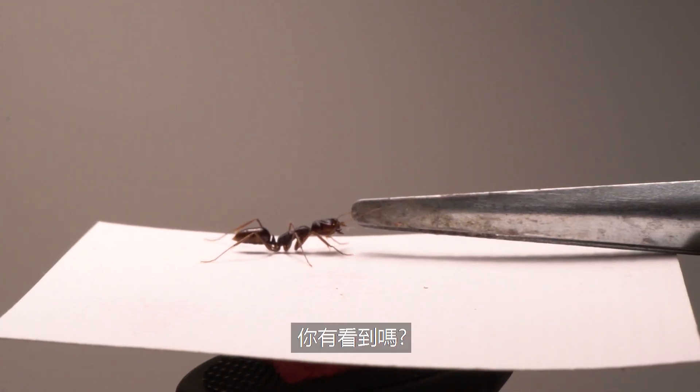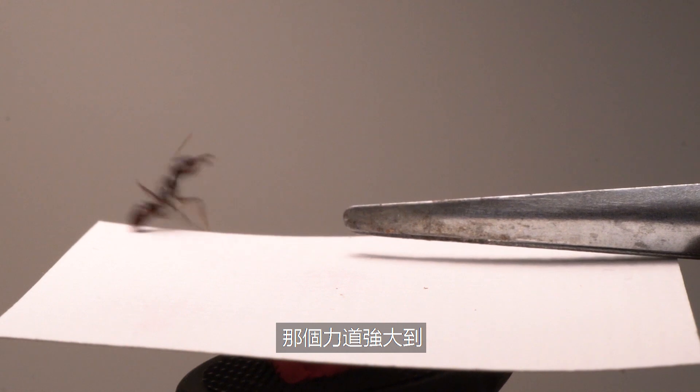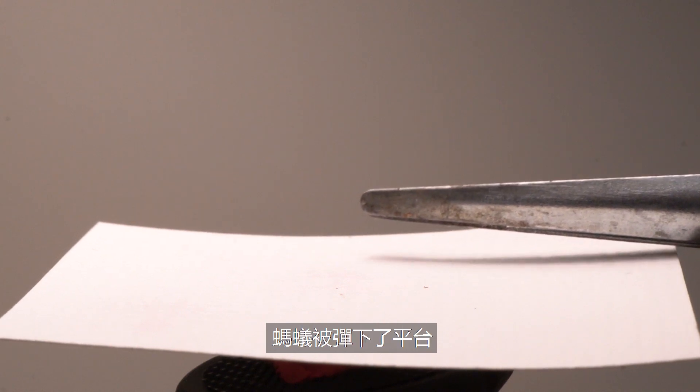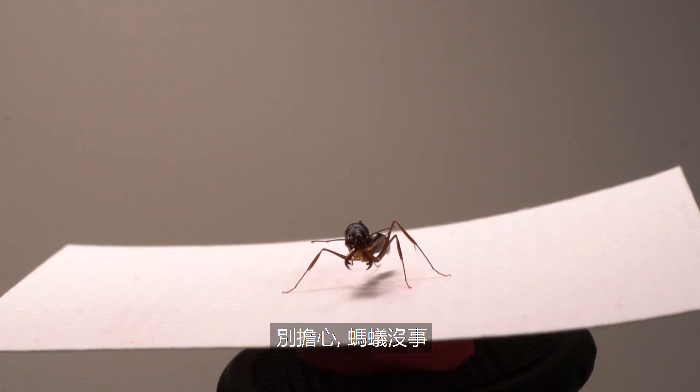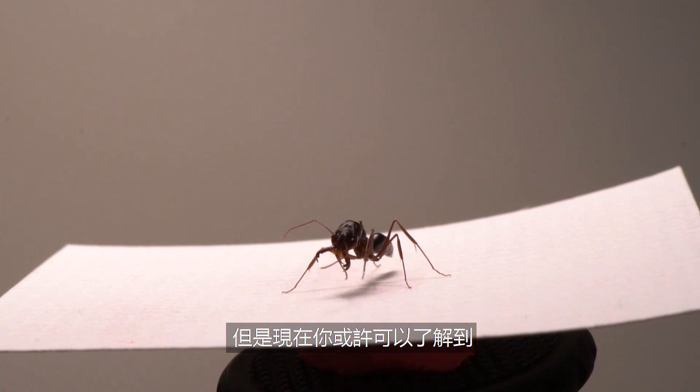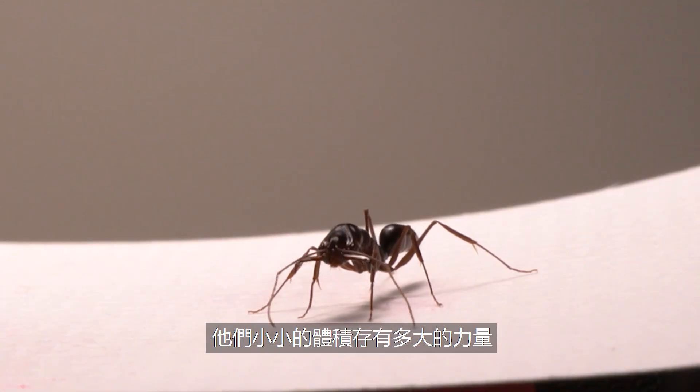Did you catch that? The strike force was so strong the ant was bounced off the platform, and there was actually an audible sound from their mandible hitting the metal. Don't worry, the ant is okay. But now you can clearly see how incredibly powerful their Trap Jaw is.